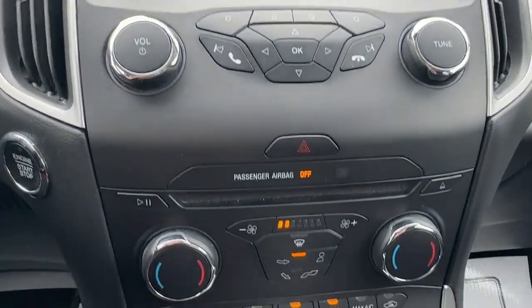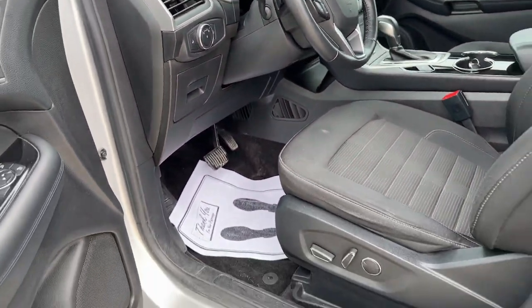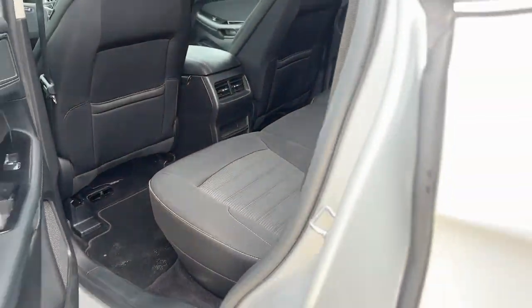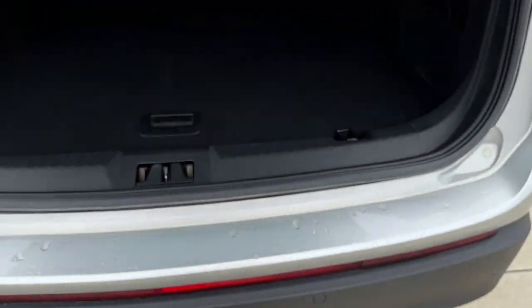The following are some of this vehicle's highlighted options: keyless entry, power passenger seat, heated mirrors, satellite radio, steering wheel audio controls, aluminum wheels, alarm, electronic stability control, dual zone AC, and power driver seat.